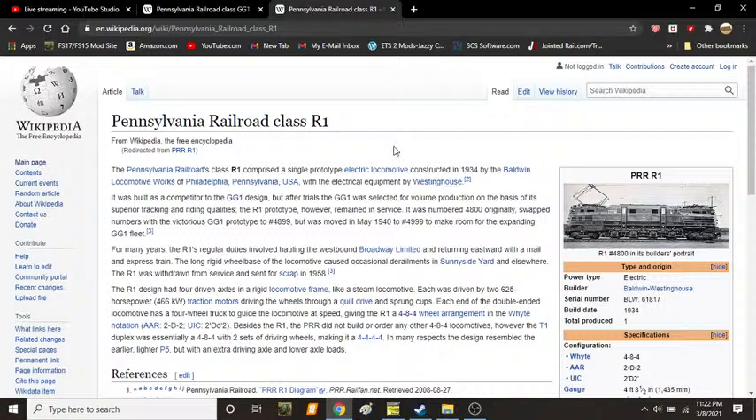Each end of the double-end notation had an AAR wheel arrangement of 2D2. Besides the R1, the PRR did not build or order any other 4-8-4 locomotives. However, the T1 duplex was essentially a 4-8-4 with two sets of driving wheels, making it a 4-4-4-4. In many respects, the design resembled the earlier but lighter P5 with an extra driving axle and lower axle loads.